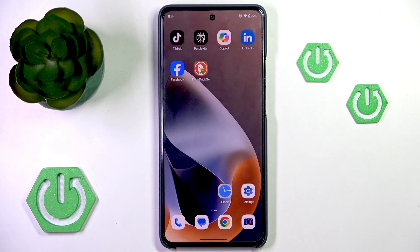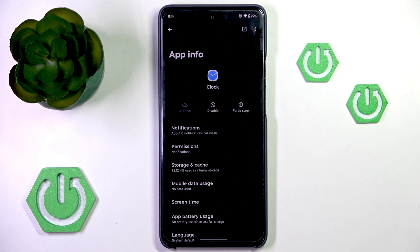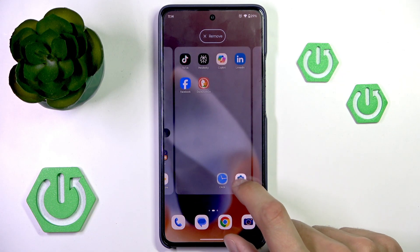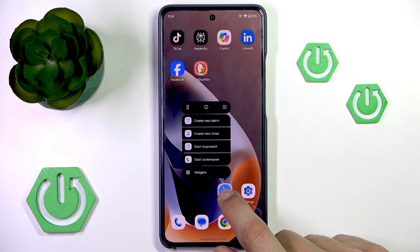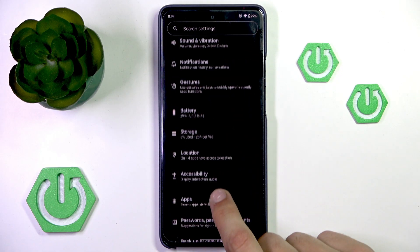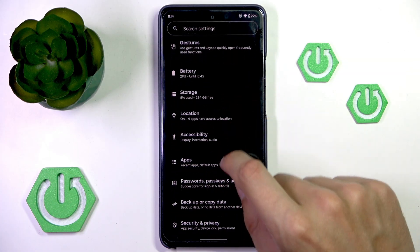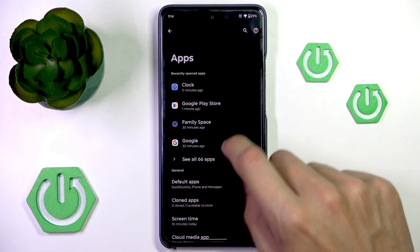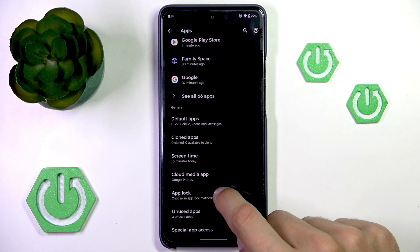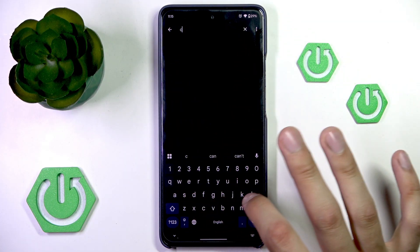Another thing you may want to look at is if your clock app has battery saver settings turned on. You can go into app info by usually tapping and holding the app, then tapping the information button. Or usually under settings, then under apps. You can just try looking for clock, maybe under recently opened, or otherwise just search for clock.